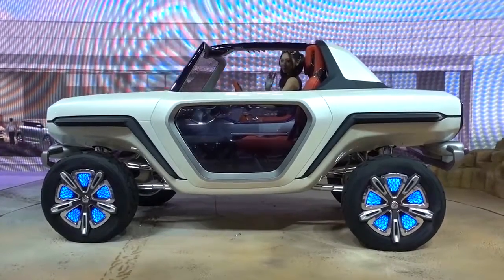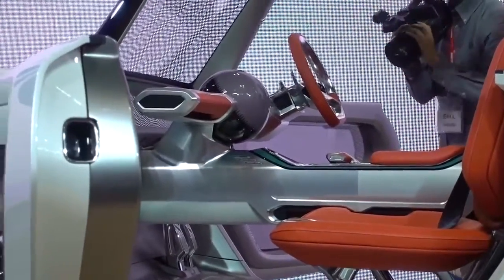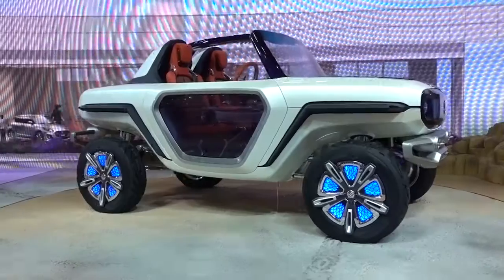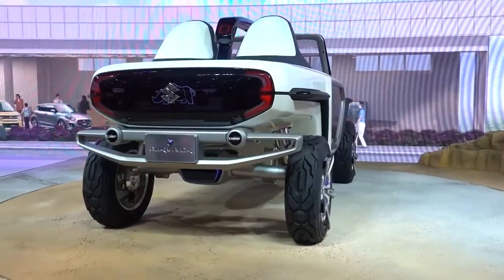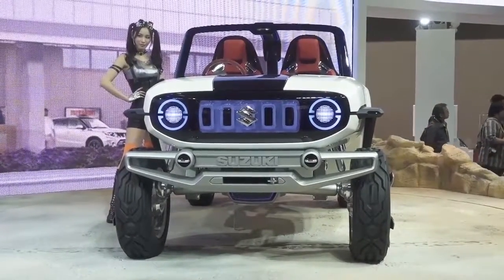Continuing the weird theme was Suzuki. Its stand was full of the weird and the wonderful, but mainly the weird. There was the Retro XB, the Spatia K car, and the eSurvivor off-roader, which has an electric motor in each wheel and huge ground clearance. But that will mean that getting in and out won't be too dignified.